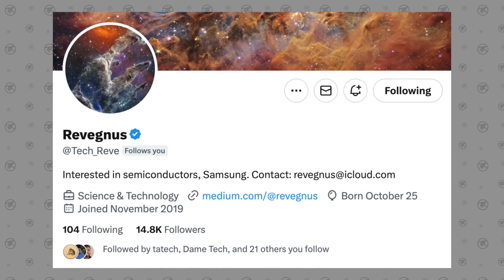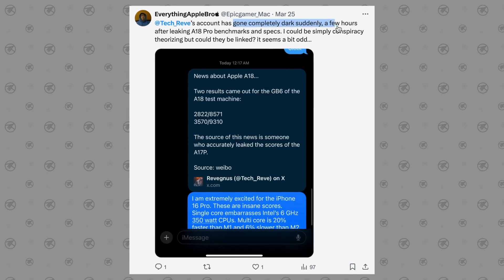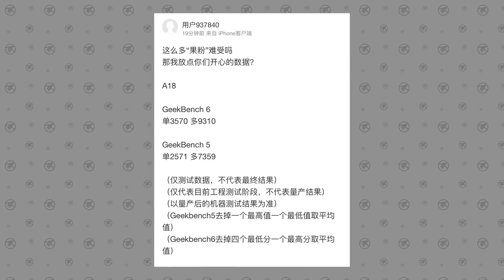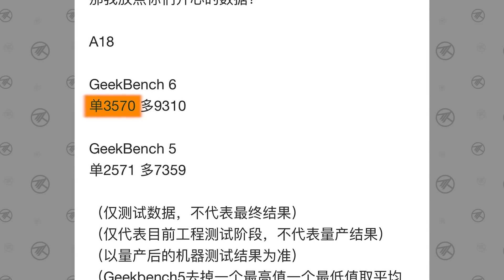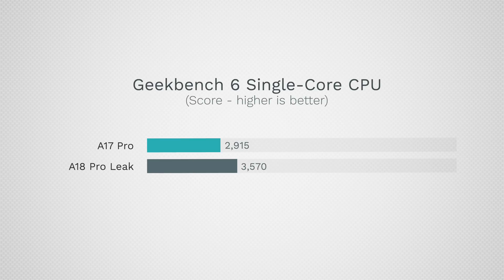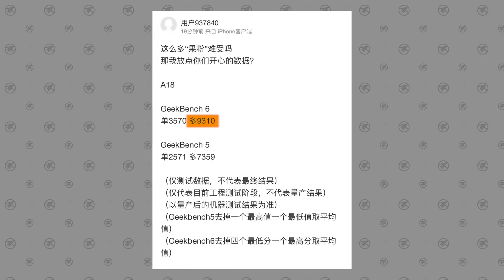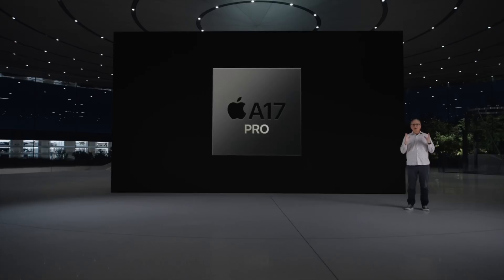The Twitter account TechReeve shared the benchmarks right before deleting his entire account, which suggests he stepped over the wrong toes with this and more recent leaks. Thankfully, I saved his screenshot before it was deleted. It shows the A18 Pro will score 3,570 single-core points — a 22.5% improvement over the A17 Pro, which is massive — and 9,310 points in multi-core, which is 29.3% faster than the A17 Pro.